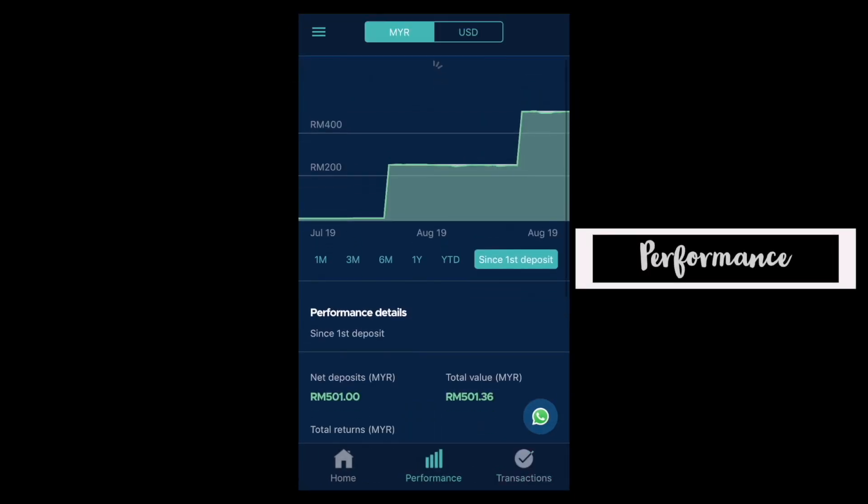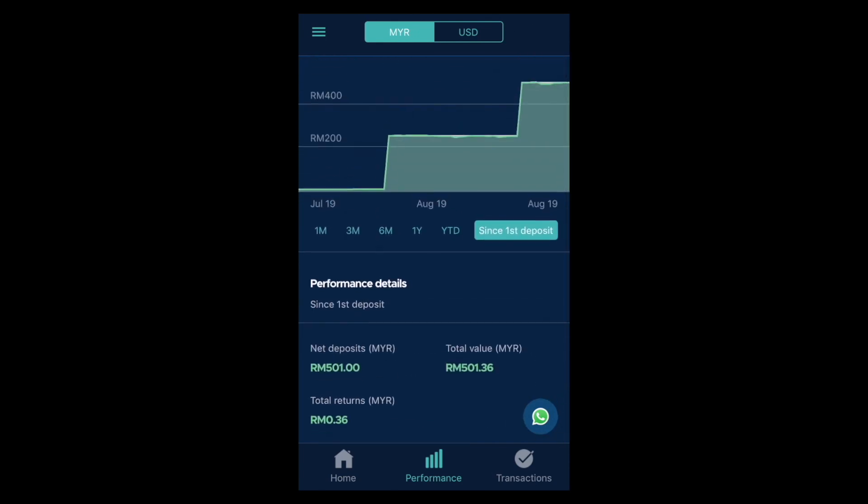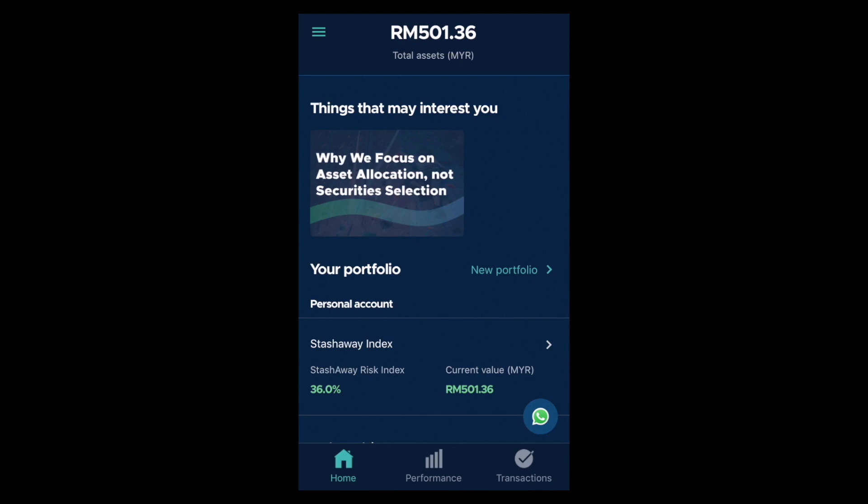You can also check your performance so far. Not much is going on here because I have just started — in terms of investing, it's going to take a little bit of time before you actually start to see your returns. And as we know, the market right now is super volatile, so it's an interesting time. And there you have it — that is the interface of StashAway's mobile phone app.